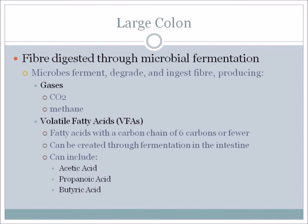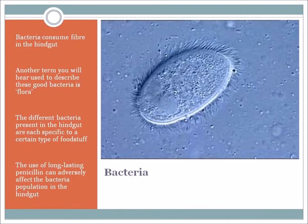Bacteria consume fiber in the hindgut. Another term used to describe these good bacteria is flora – but remember, it's not just bacteria; it's bacteria, fungus, and protozoa. When we think about bacteria, we often think about infections and bad things. It's important to know that these bacteria are always present in the horse's system, and they do a very positive thing – they have a very positive role in digestion and they should be there.